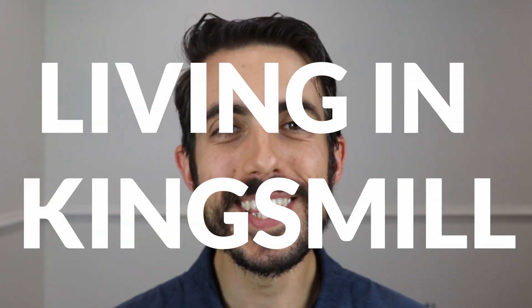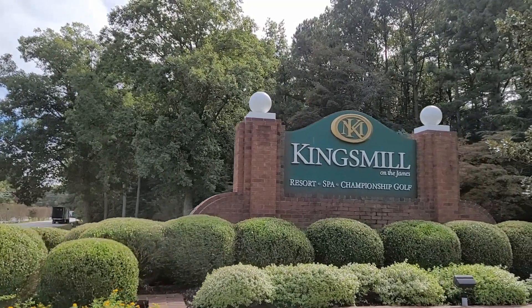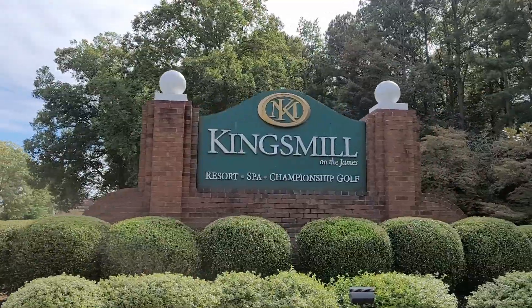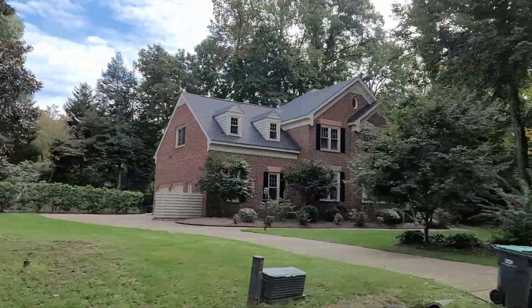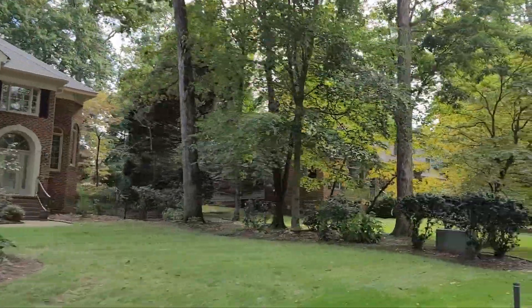So living in Kingsmill — this is the thing we're talking about today. It is one of my favorite neighborhoods anywhere in Hampton Roads. It's extremely unique, it's full of colonial vibes. I'm going to tell you all about it — the pros and the cons coming up.